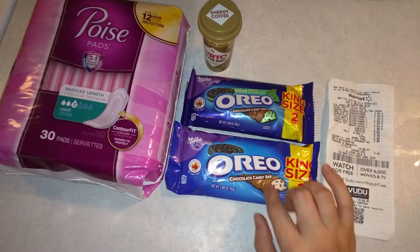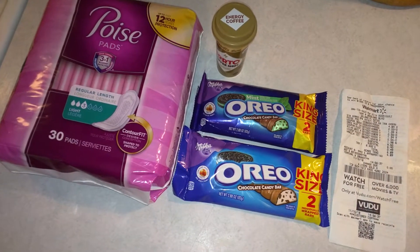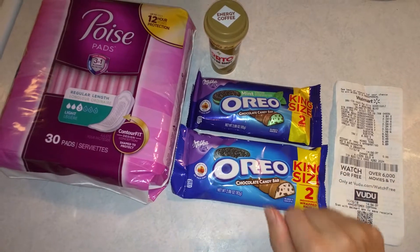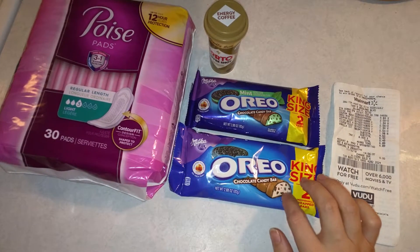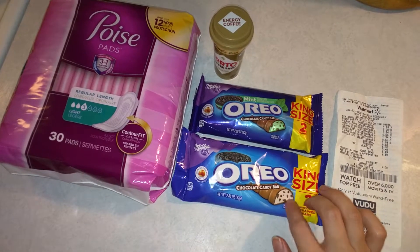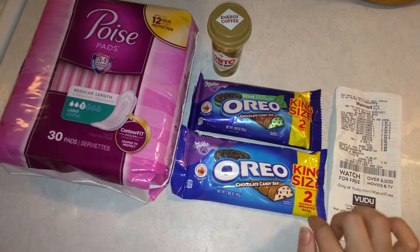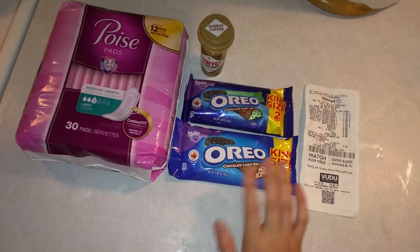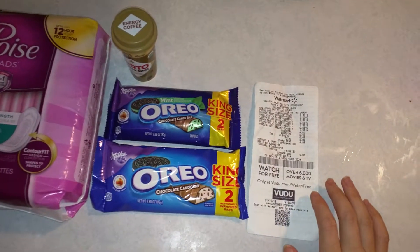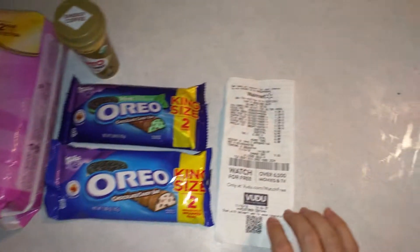These were a dollar each after the sale price. If you were just a regular shopper they'd be a dollar, which is a great price. But with my 55-cent coupon, that drops them to 45 cents — a dollar minus 55 cents. So these were only 45 cents each. I think I'll hold onto them and use them as stocking stuffers.